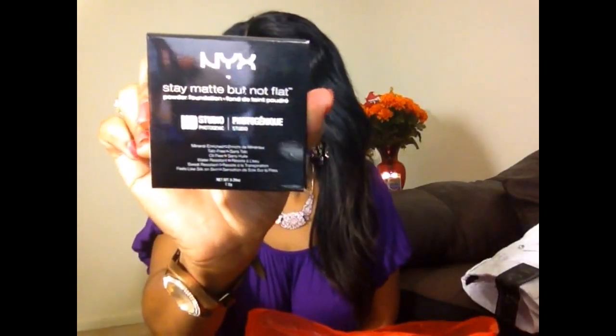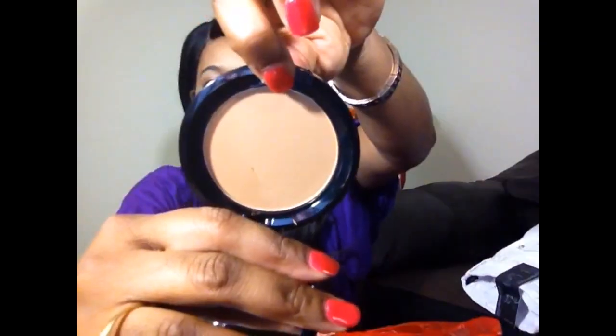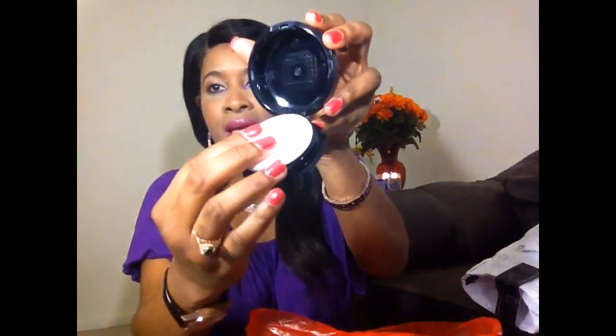I really love this necklace set, I can't wait to wear it. The next item I got was the NYX HD Studio Stay Matte But Flat. That's the color — it's in caramel. It's really nice and it comes with a mirror and also a sponge to apply.